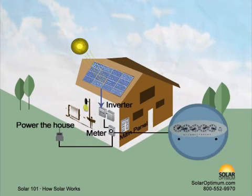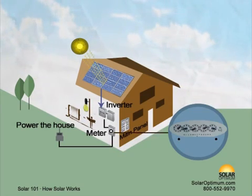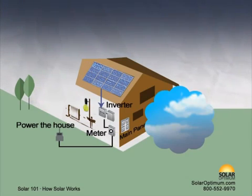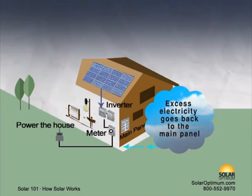The bidirectional meter displays net power used minus net power produced. When the solar system generates more electricity than you use, the meter spins backwards. At night, the excess electricity generated during the day is fed back to the main panel.